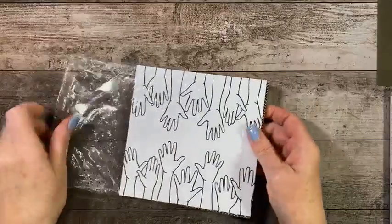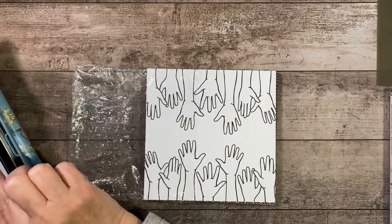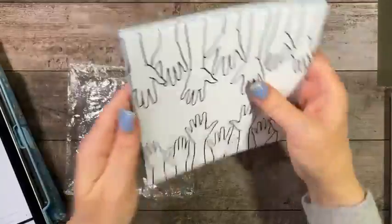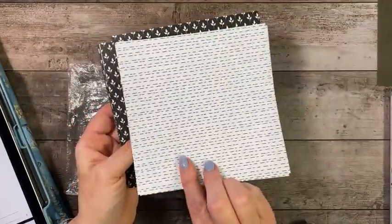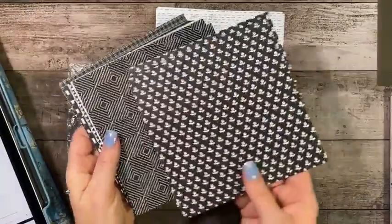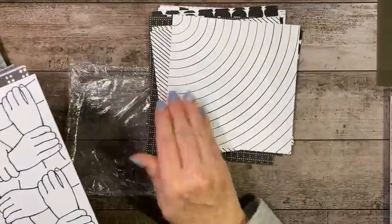Along with that, they've also released some paper. According to my information, this paper will be available in the new catalog — it does not say it's available only while supplies last. This paper is all black and white: you've got hands on one side and dots or dotted lines on the other side. You've got four sheets of each, so you've got this pattern with this pattern.